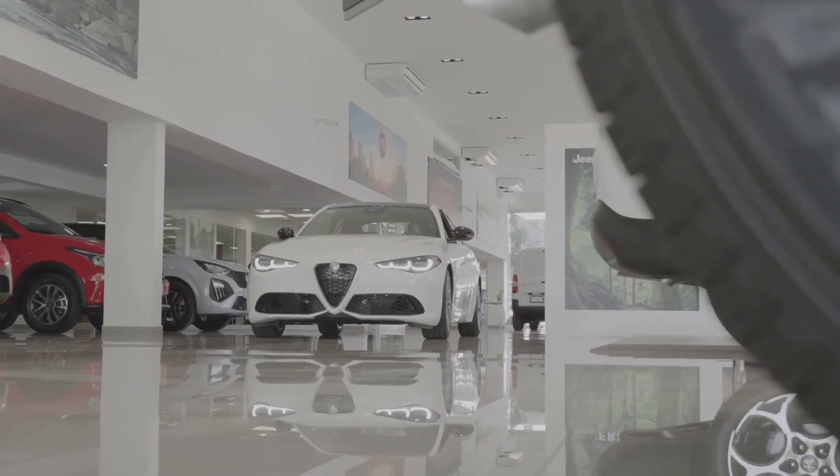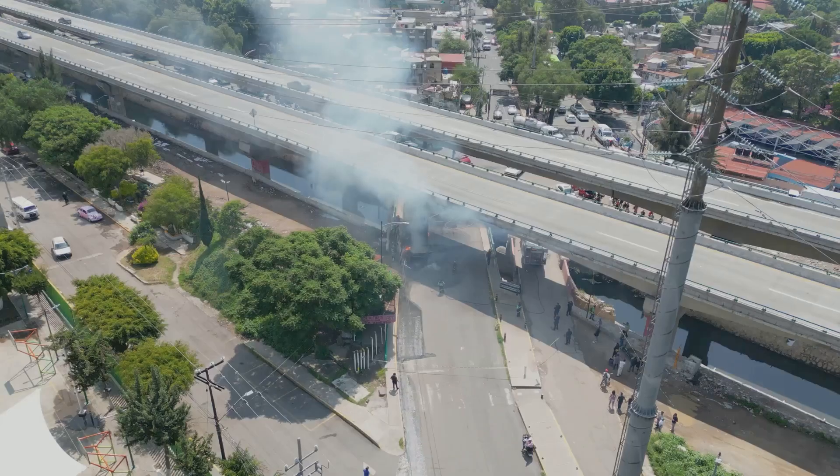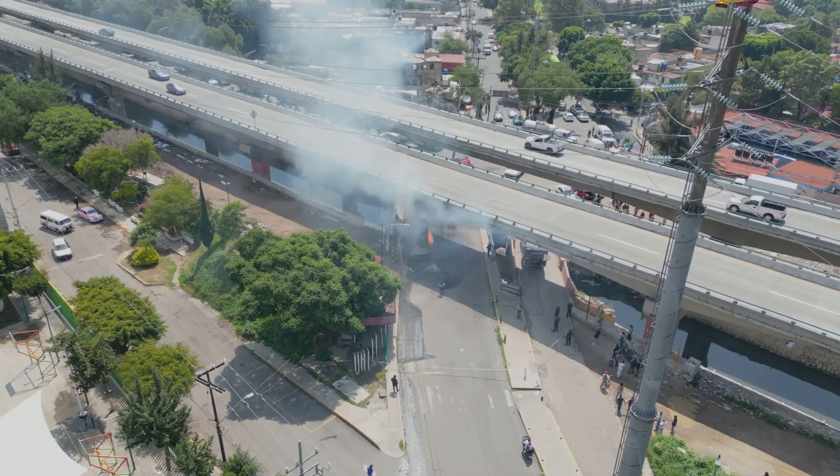Modern cars come standard with ABS. It works in the background, so you might not notice it — but it's always there, ready to help you stay safe.